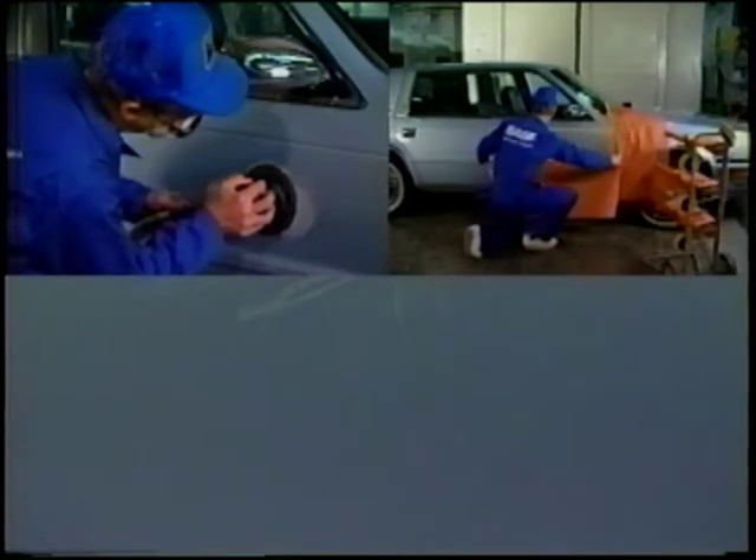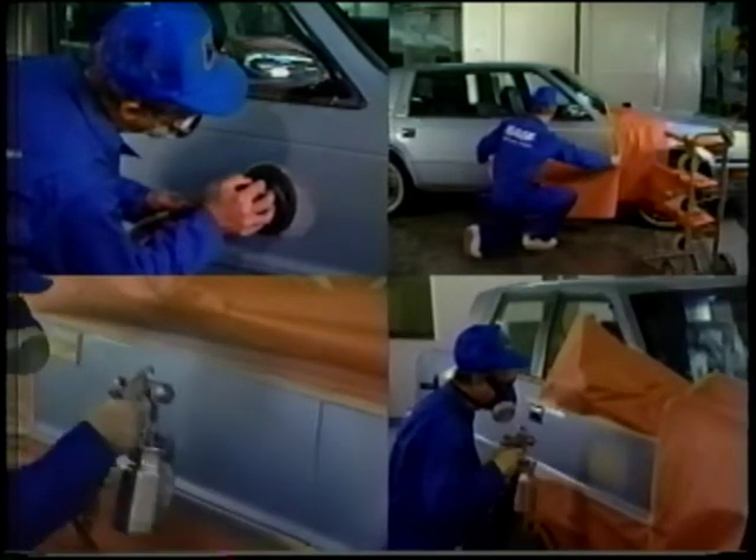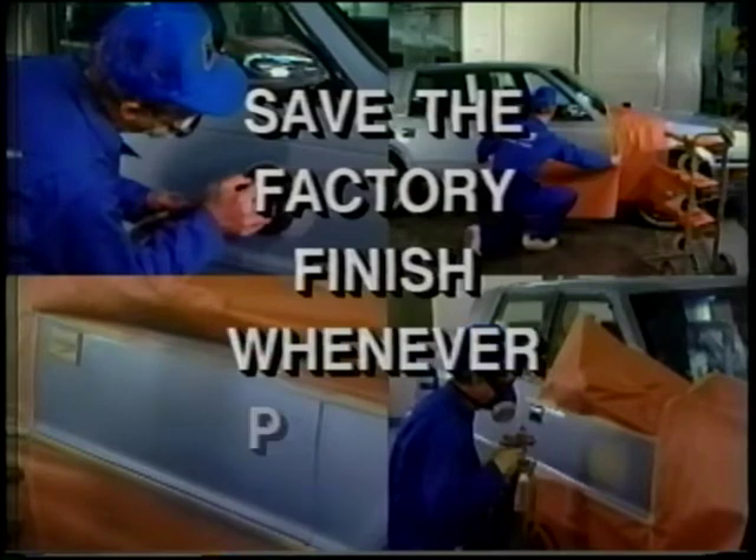If the original finish can't be saved, it must be duplicated as closely as possible. Deciding how to handle a particular paint defect is one of the most important phases of repairing it. This program will show you the methods you should use to accomplish these repairs while keeping the cost down and still providing greater customer satisfaction. Remember, your goal should be to save the factory finish whenever possible.